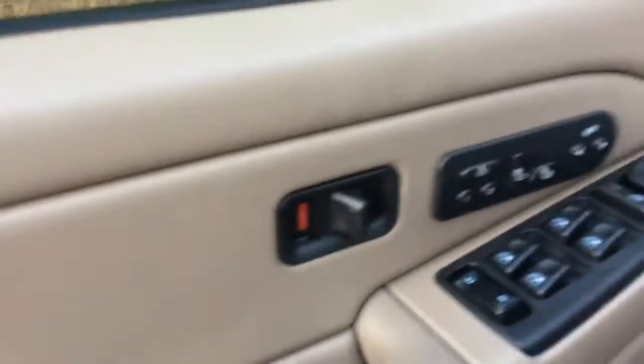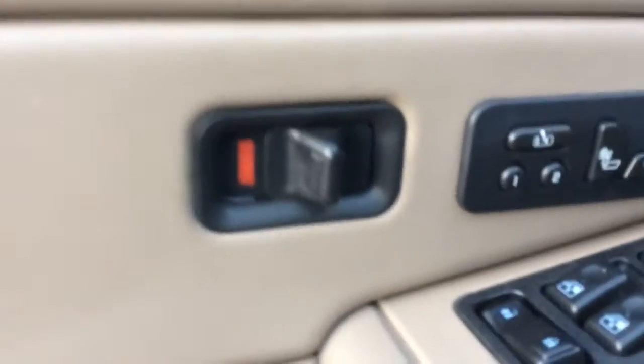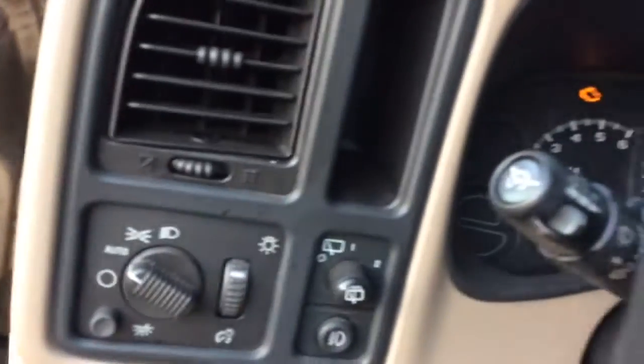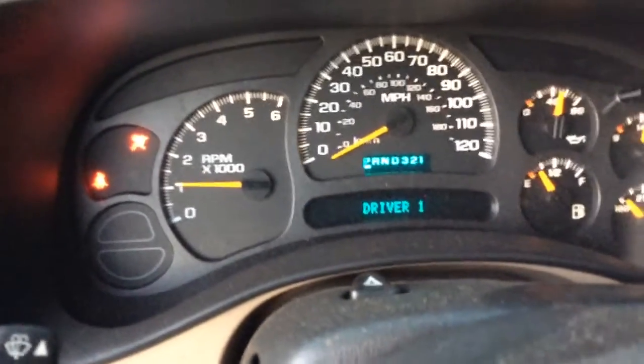I'd love to get you down here as quickly as we can and get you a great deal on this right here. Let me know whether you're more available in the morning — right now it's noon. As you can see, you have the heated seats, your pedal controls, and your memory settings here. There she goes — fires right up, my friend!